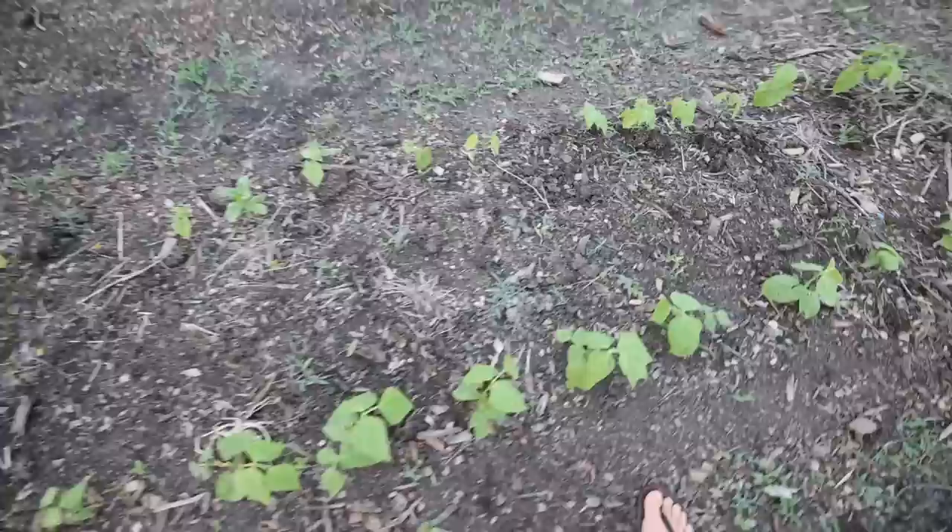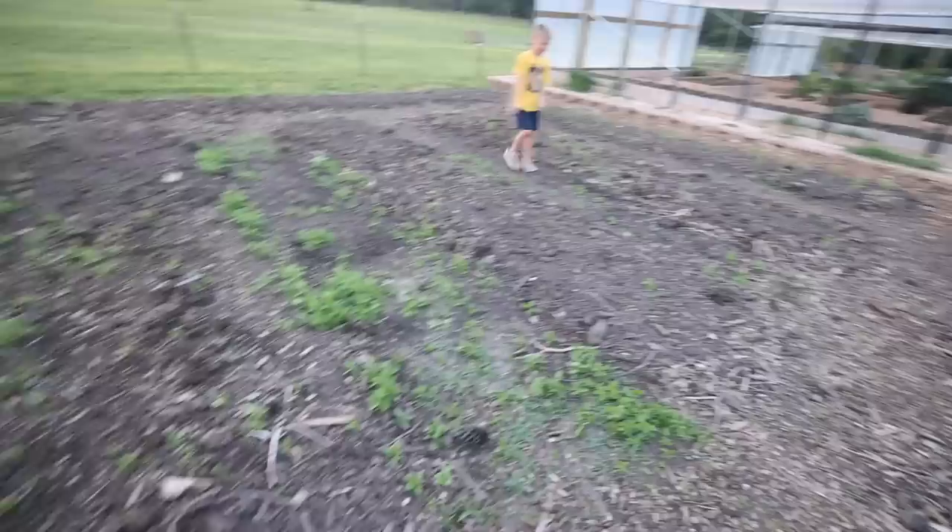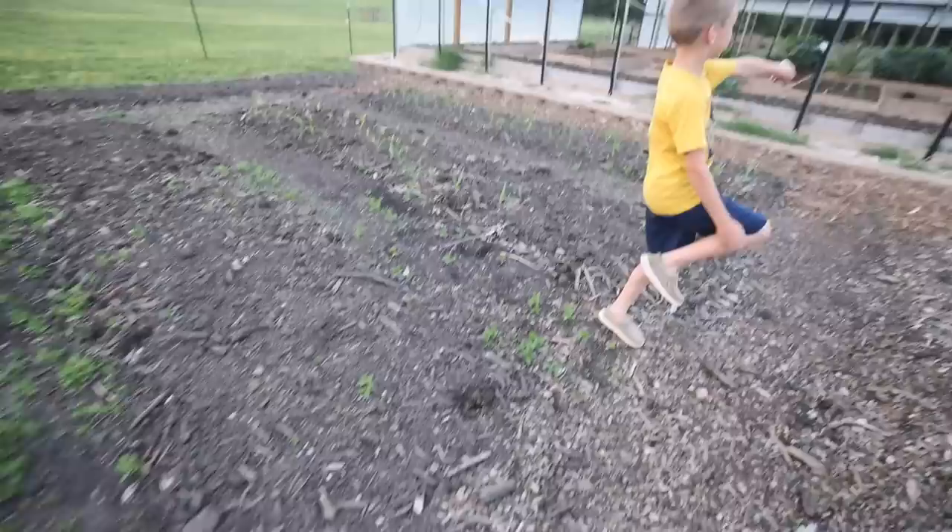But gosh, I have such a hard time pulling out volunteers. This is a volunteer basil right here. Is it basil? Yep, that's basil. Growing all in there is basil — it's everywhere. I'm going to have to just step it up and be a gardener and make the tough decisions, but I have a hard time. This basil is all over.